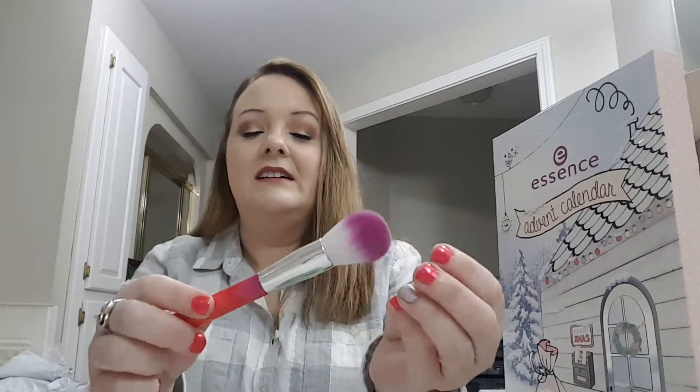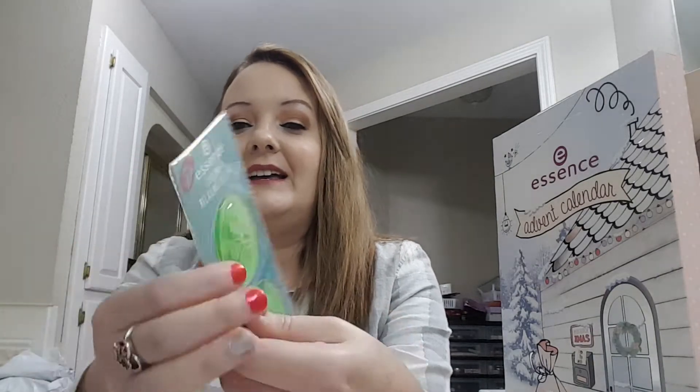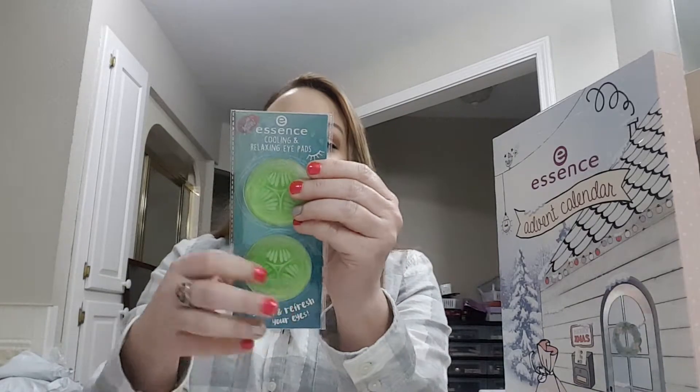I also got this blush brush — I thought it was cute and it's really soft. I like the purple. And I got these cooling and relaxing eye pads. They're like cucumber. The total was $23.99 for everything.